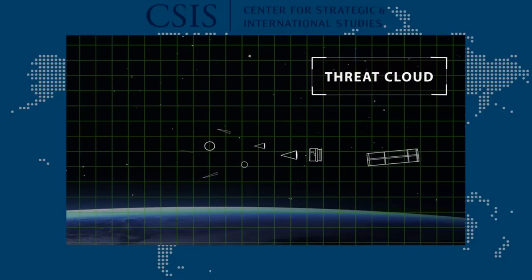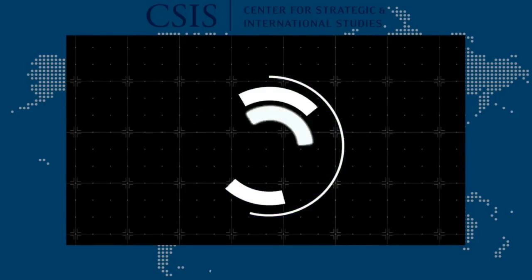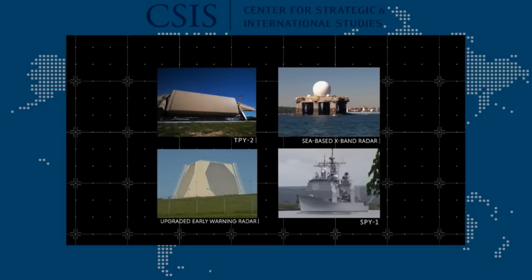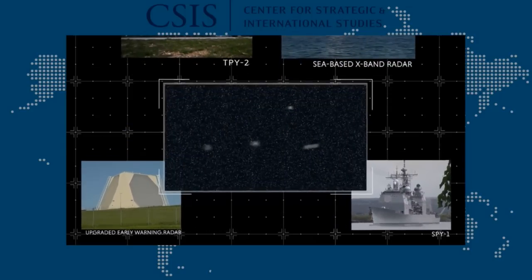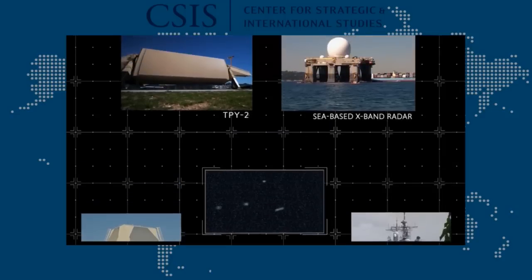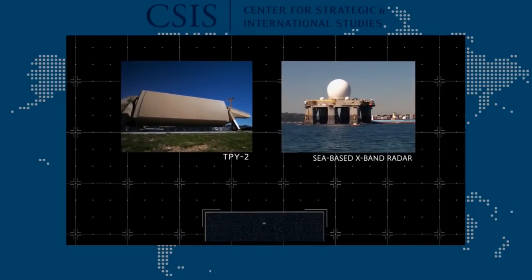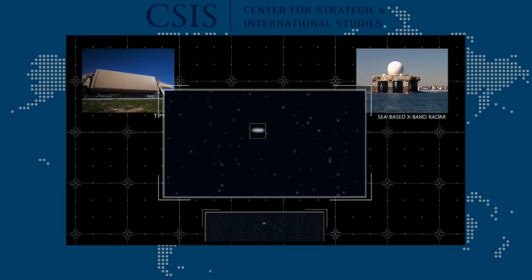For a missile defense system to successfully destroy the warhead, its various sensors must first discriminate it from among the various other parts of the cloud. The key to successful discrimination is the sensor architecture. Sea and land-based radars provide one picture of the threat cloud. Lower frequency radars are able to track the threat cloud but have trouble distinguishing within it. Once queued, higher frequency or X-band radars provide much sharper images of the objects within the cloud.